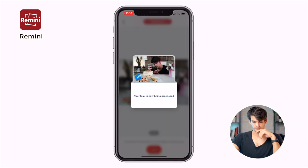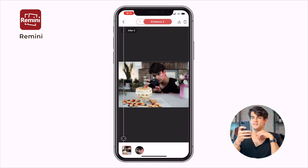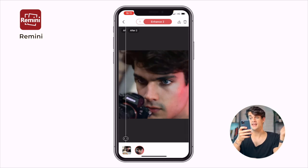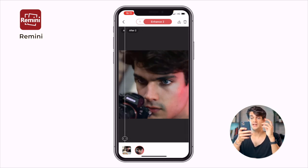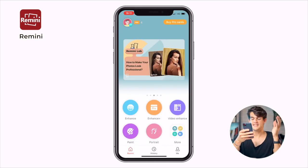You can also do a second step of enhancing. So this is the after and this is the before — my face just looks so sharp. The first after and the second after is really really great. The face really looks great and you can also see my hair — good one.